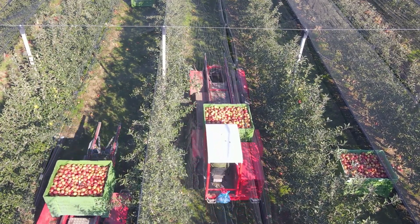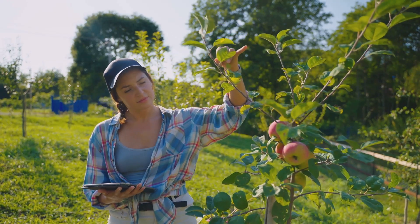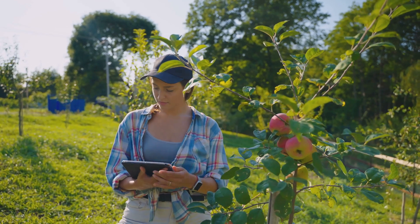Modern apple orchards are a far cry from the traditional image of sprawling trees. Technology plays a crucial role in managing these orchards for optimal yield and fruit quality. Sensors and data analysis help farmers monitor soil conditions, water levels and even the health of individual trees.